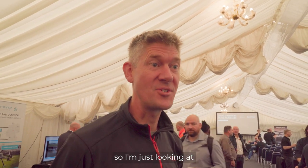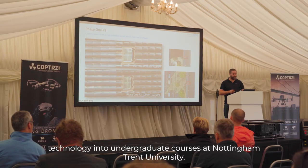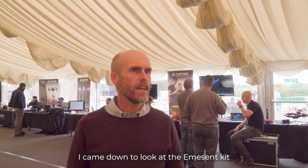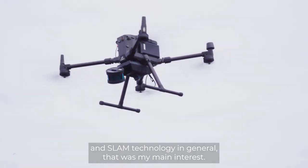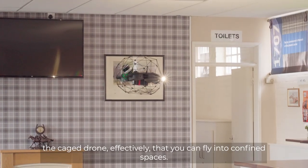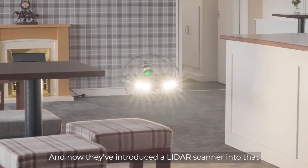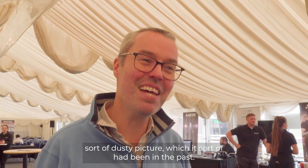I'm a lecturer at Nottingham Trent University in Engineering and Surveying, looking at how we could possibly integrate teaching of drone survey technology into undergraduate courses. I came down to have a look at the Emisint kit and SWAM technology — that was one of my main interests. The Elios III — the caged drone — you can fly it into confined spaces, which is amazing, and now they've introduced the LiDAR scanner into it, getting a lot more data out of it than just a dusty picture, which is what it had been in the past.